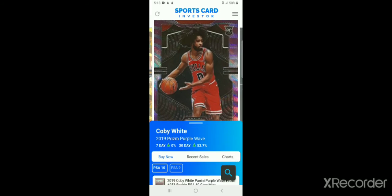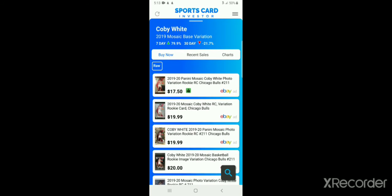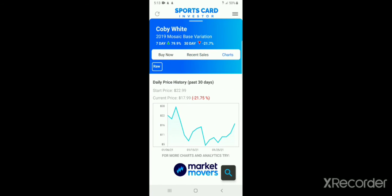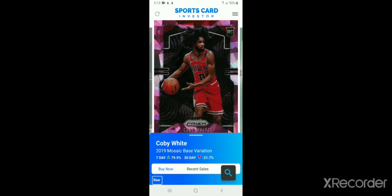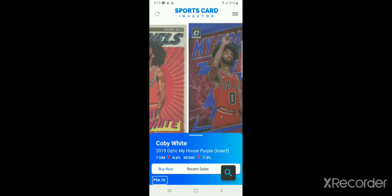That's for his regular prism. Here are some other of his rookies in different variations. This one here — it's his raw ungraded card, his Mosaic base variation, and it's up almost 80%. You can get it for 20 bucks. Not everyone has lost faith in him — I personally have not lost faith in him. He's had some bad games, but I still have faith.